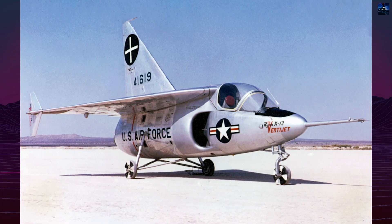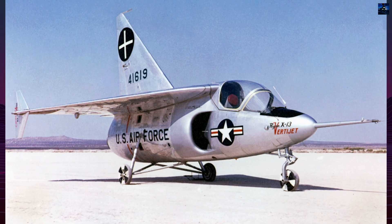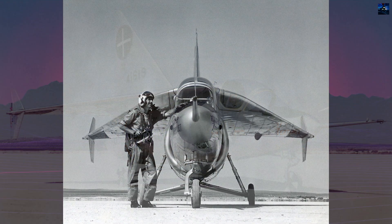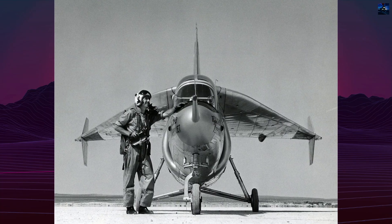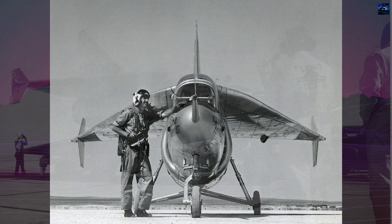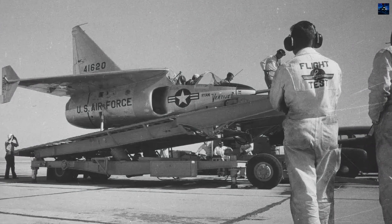The Ryan X-13 VertiJet was an experimental American jet aircraft designed for vertical takeoff and landing. It became the first jet-powered airplane to successfully take off vertically, transition to horizontal flight, and return to vertical landing.